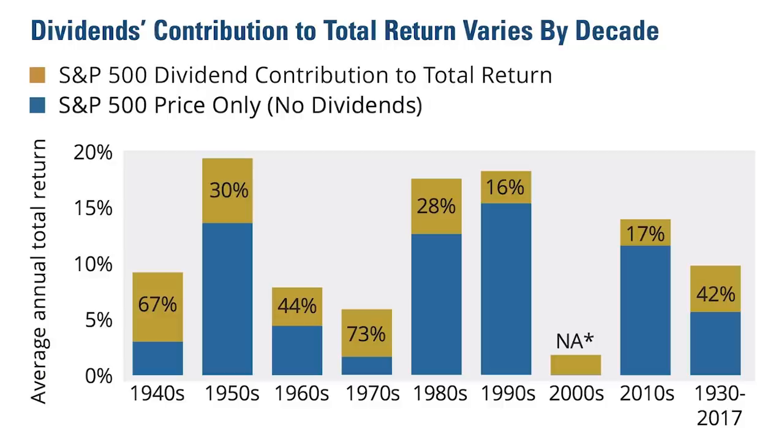Another reason I want to be investing in dividend stocks is because it's always a positive return. This chart shows the percentage of return from dividends and price appreciation in each decade. Dividends might be a small part of your return when the market's booming like in the 90s, but when the stock market crashes, that dividend return may be all you collect. 30 years is a lot of bear markets, so having those dividend stocks is going to be a lot of protection.